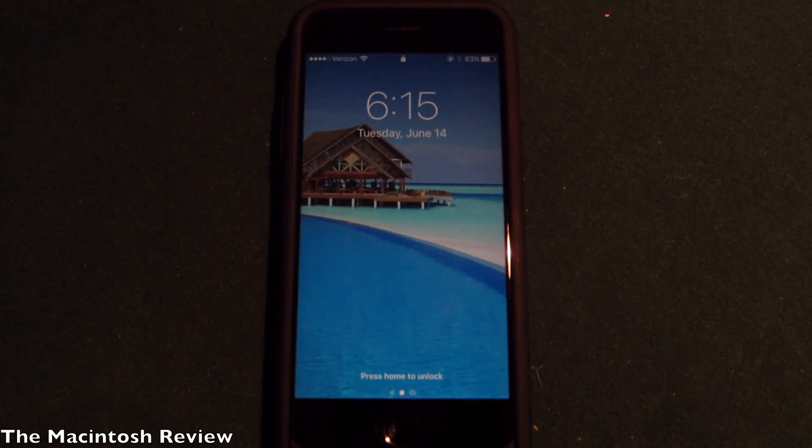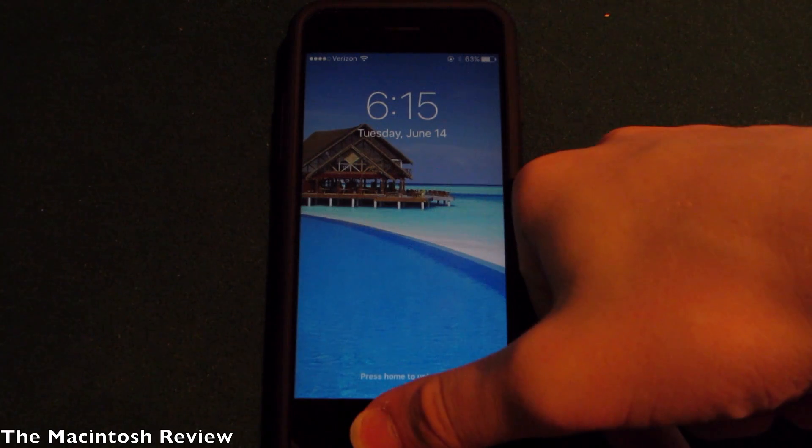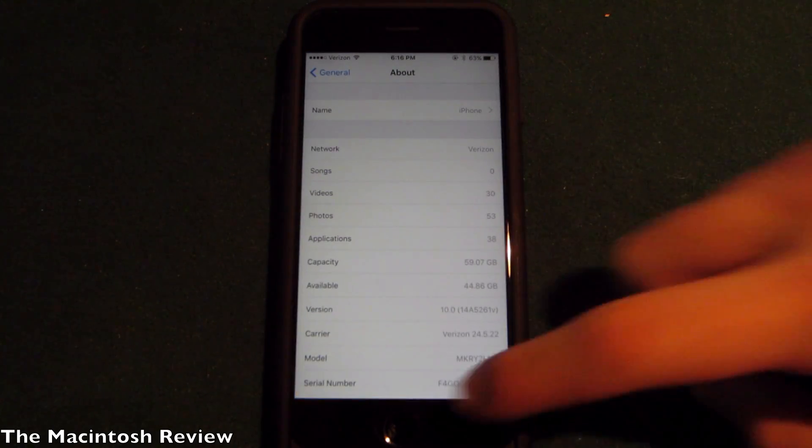Apple actually got rid of slide to unlock. Now what you do is unlock with Touch ID and then press the home button to unlock your device. It's a little strange and it's going to take some getting used to. As more betas come out, you should just be able to use Touch ID directly on the device to unlock.